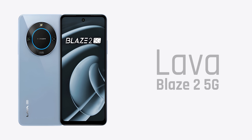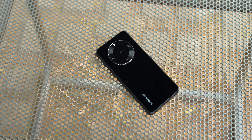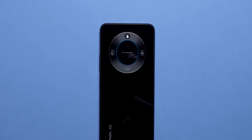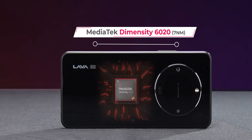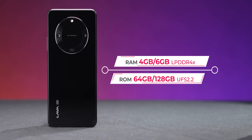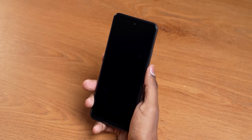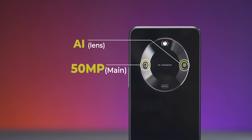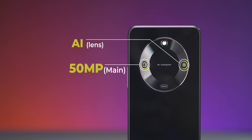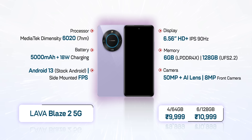Number 4 is the Lava Blaze 2 5G. It has a glass back, which is very rare at this price, making it look premium. There's also a ring light. However, the processor — MediaTek Dimensity 620 — is not very powerful, being a 7nm chip. You do get 6GB RAM and 128GB storage, Android 13, and a side-mounted fingerprint sensor. 5,000 mAh battery, 50MP primary camera. The 4GB/64GB variant is ₹9,999 and the 6GB/128GB is ₹10,999, available under 10,000 with offers. 90Hz HD Plus display.